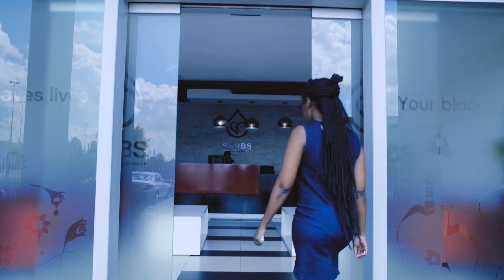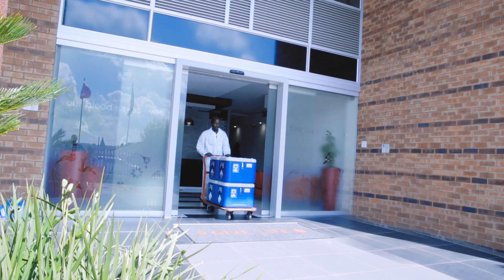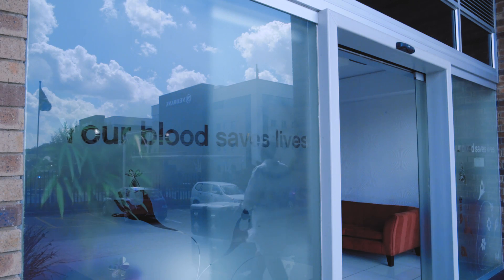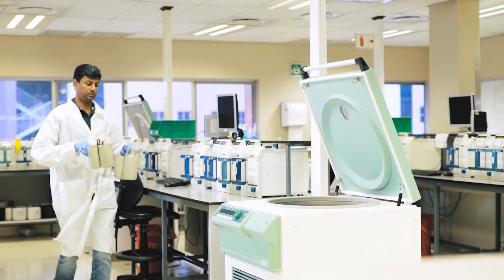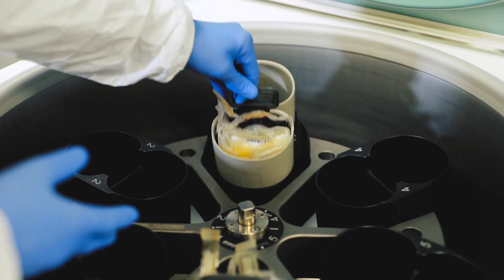Once a unit of blood is drawn from a volunteer donor at one of our donation centers, it's collected in sterile bags, labeled and transported in temperature-controlled boxes to the nearest SA-NBS testing and processing lab.